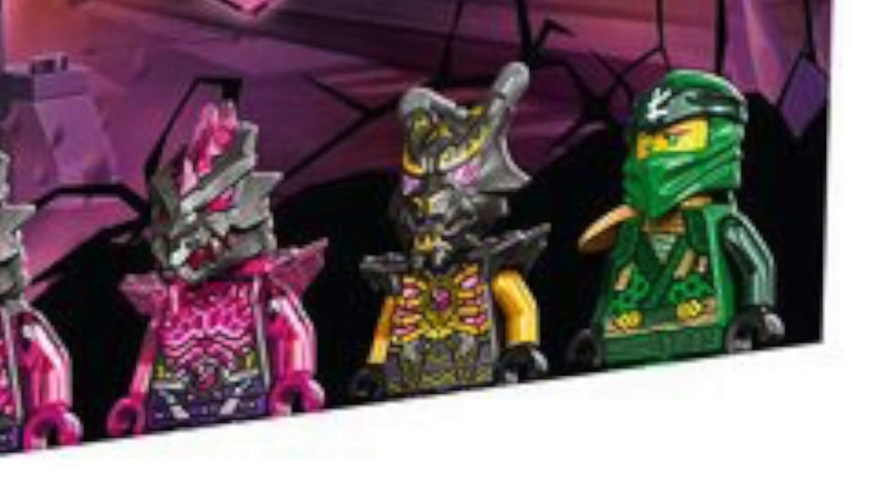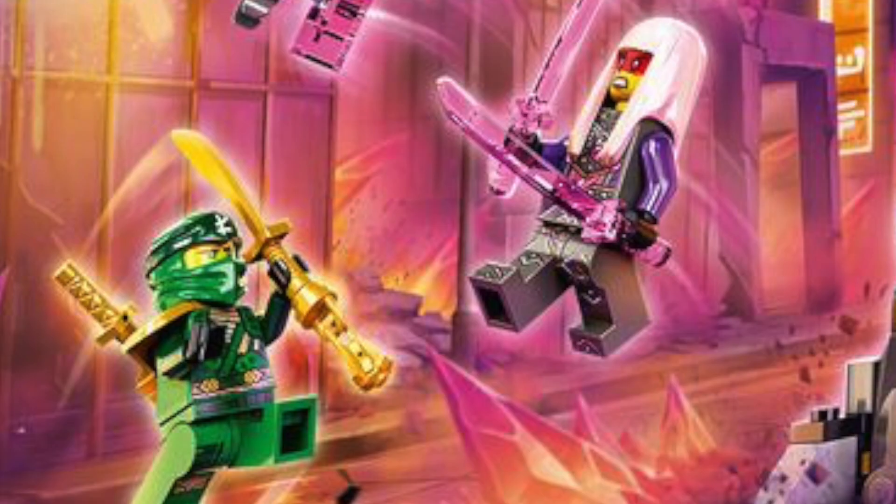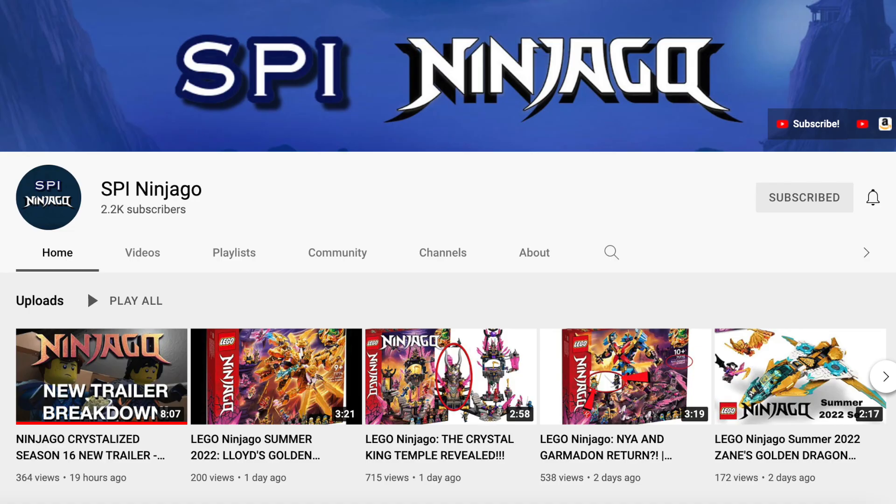Here's a closer look at the Crystal King. I love that new headpiece that he has — the dragon mask, maybe? I think it looks really cool. Unless that's part of his head — it could be part of his head. And here's what Harumi looks like. She has that same detailing that all these villains have had over the previous sets that we've looked over. And if you want to watch any of those reviews, they are on my channel. This is SPI Ninjago. Please subscribe.